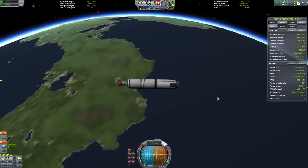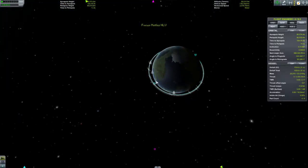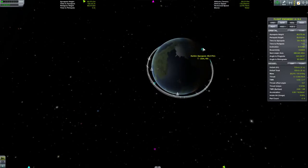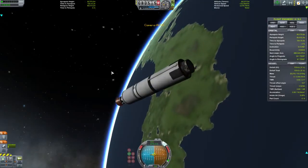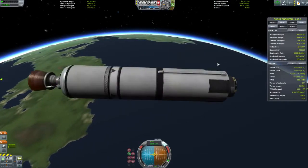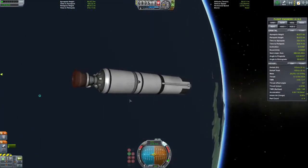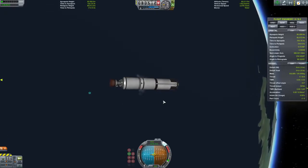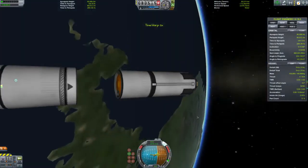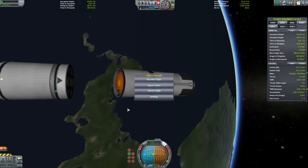We have an 80-kilometer orbit. Let's see what it is exactly — 85.16 and 85.75. That's nearly perfect. With plenty of fuel — 153 meters per second of delta-V remaining. So I could have gone with a little bit bigger of a payload. Didn't need it. We'll just decouple, just for the sake of it. And there you go.